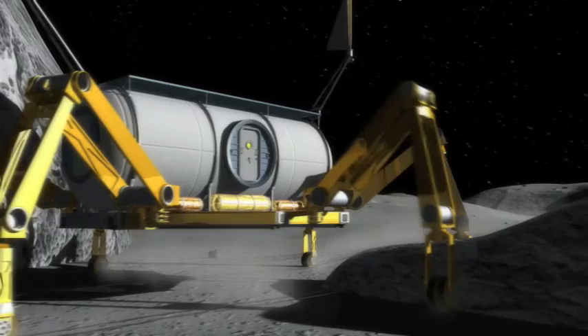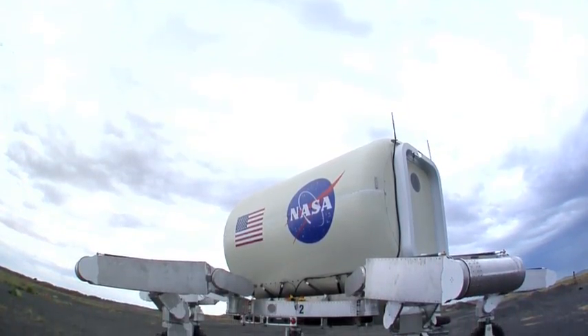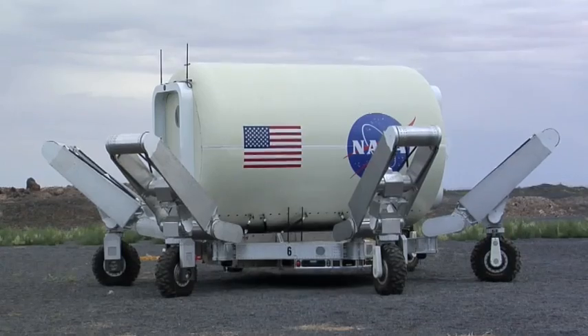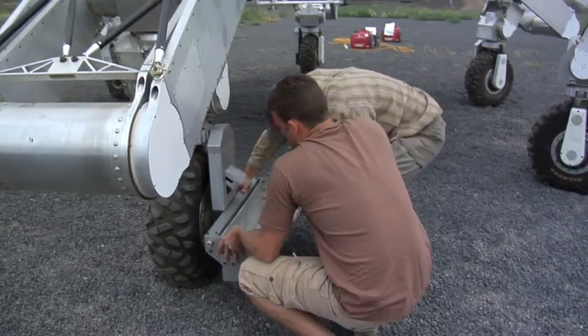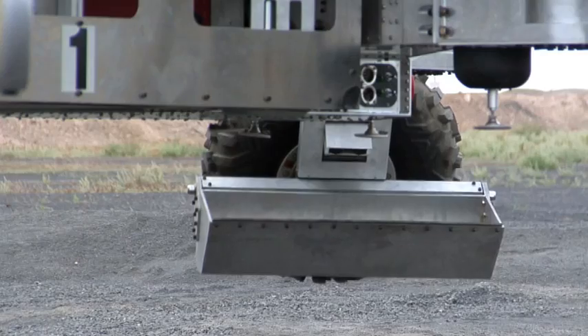I'm part of the ATHLETE robotics team. ATHLETE is the All-Terrain Hex-Limbed Extraterrestrial Explorer, and ATHLETE is part of the Desert RATS testing that's going on to demonstrate all of the technologies being developed for the lunar surface. We've been here for two weeks already, and it's been an action-packed two weeks — we've been testing all sorts of different things.